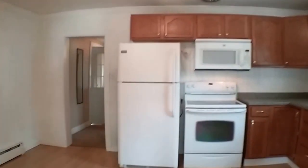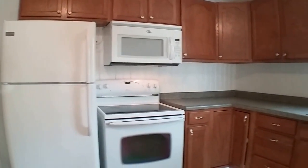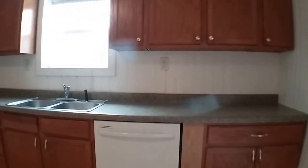Next, let's take a look at the kitchen. It has a refrigerator, freezer, microwave, stove, and dishwasher. It also offers a lot of nice storage cabinets.